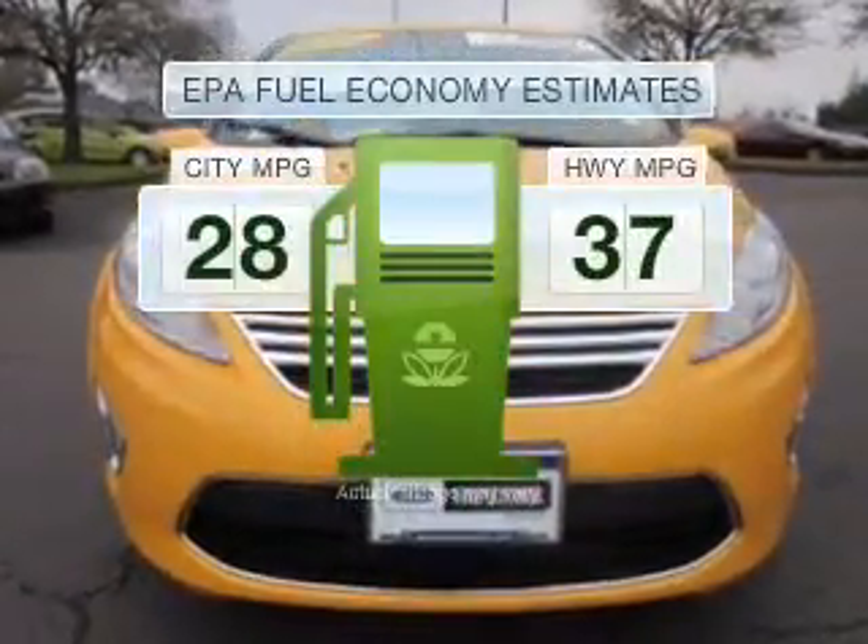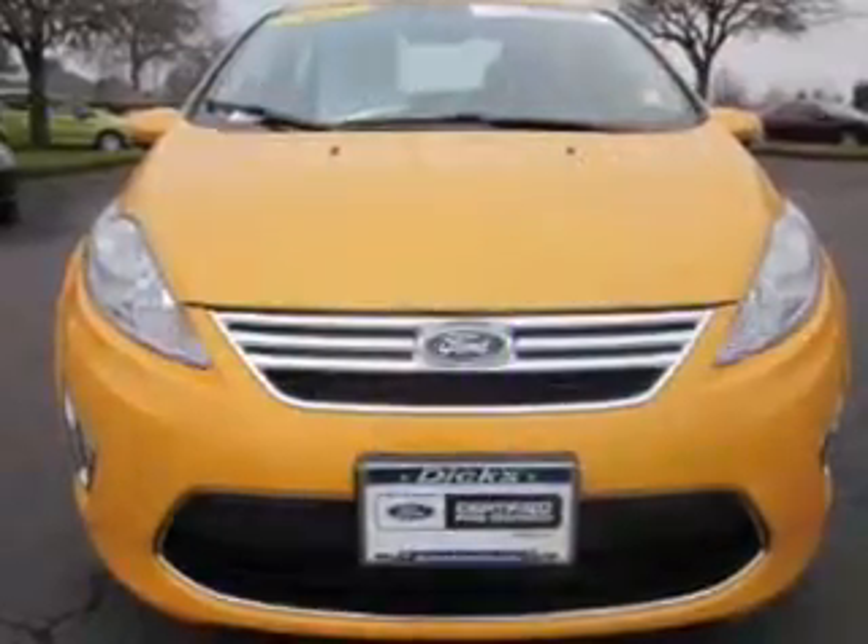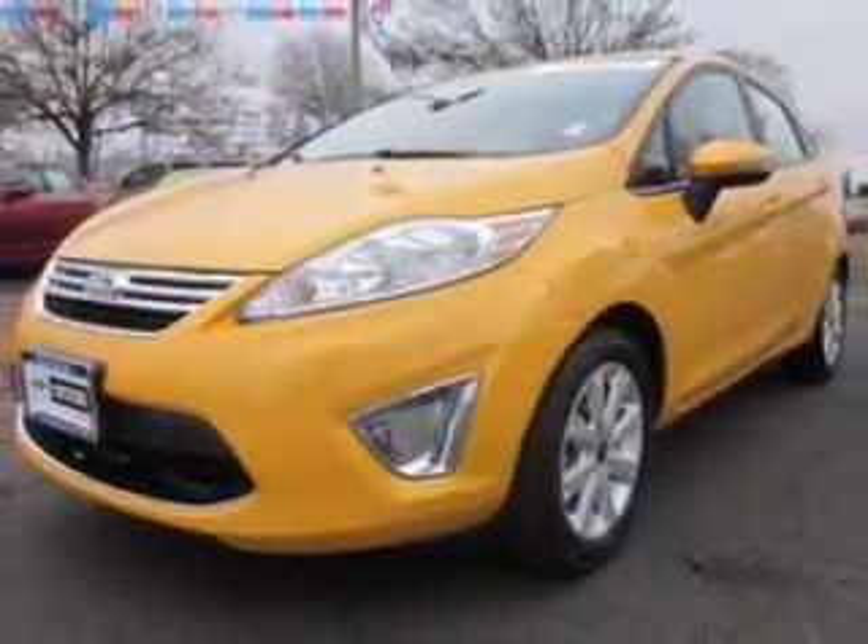This ride delivers with a great low fuel consumption rate with an efficient four-cylinder engine, connected to a smooth shifting automatic transmission.